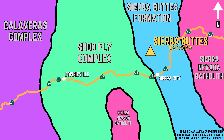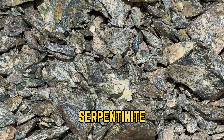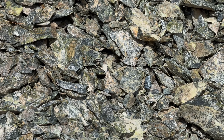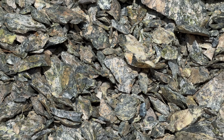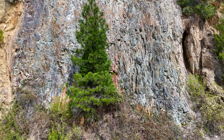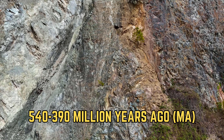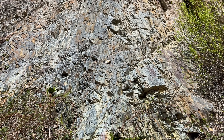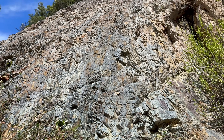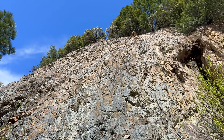The Shoofly Complex outcrops west of the Sierra Buttes and is mainly composed of slate, schist, serpentinite, chert, and peridotite, representative of an ancient oceanic seafloor. This unit dates back to the Cambrian through early Devonian periods, from about 540 to 390 million years ago. The Shoofly Complex is quite important to the story of not only the Sierra Buttes, but to the entirety of western North America, as it sheds light on the geologic history of the continent during the Paleozoic Era.